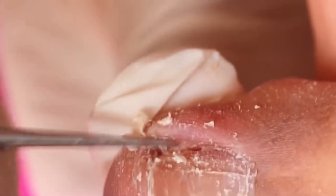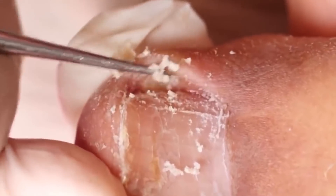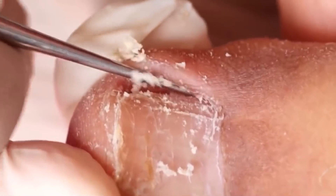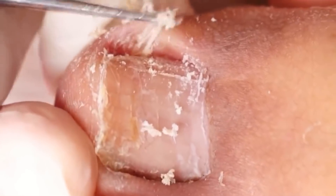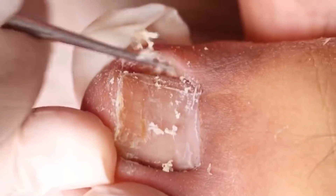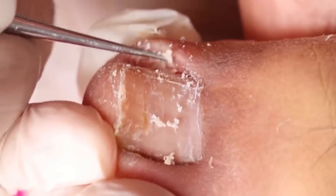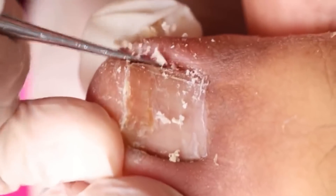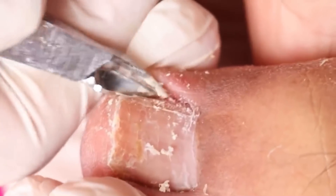That's why his wife was complaining about a terrible smell — they didn't know what it was. And that's what it was. Now look, there's more. Digging and digging with this killer stick. I'm doing this to take it all out and give him some relief, because that's the point — give him relief and a chance of a normal life.